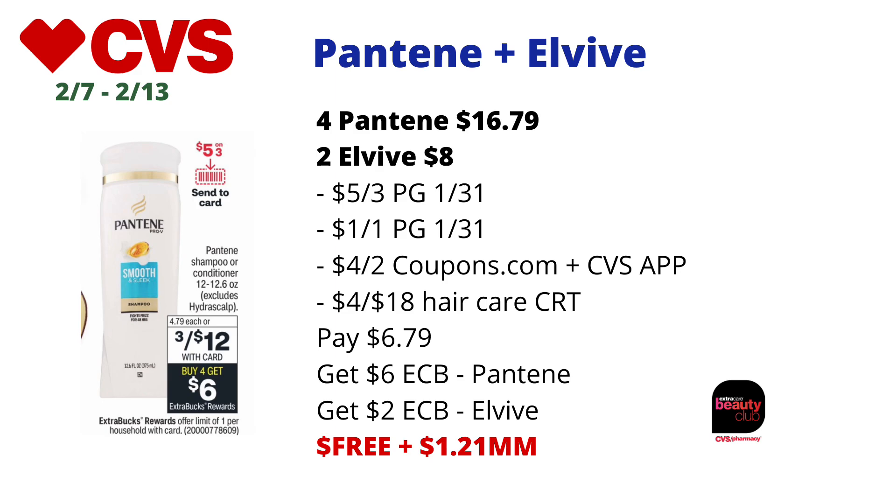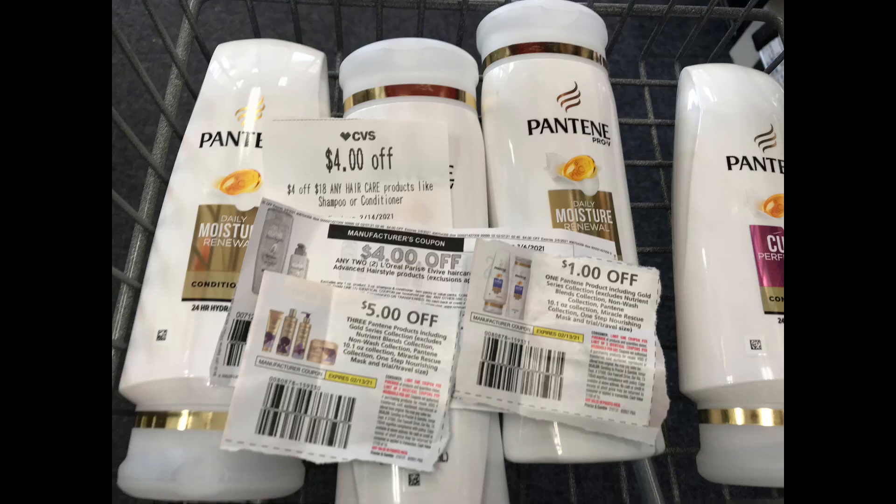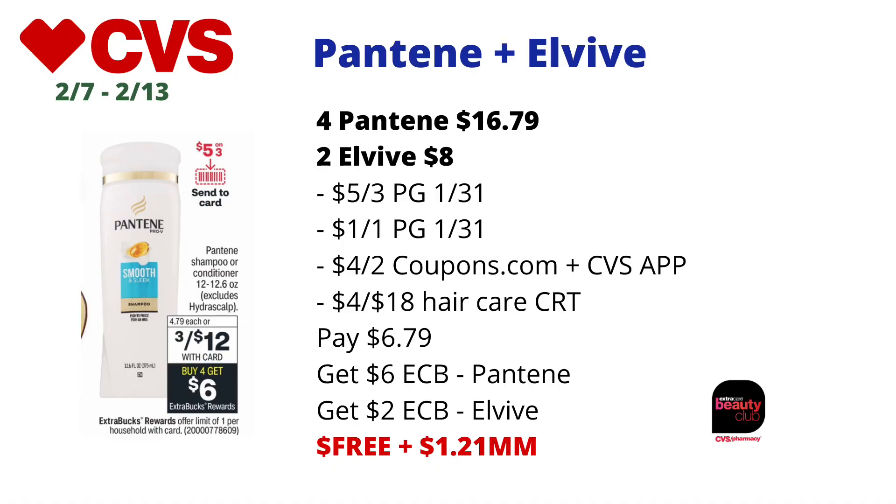I used a $5 off three Pantene coupon from the PG 13/1 insert, plus a $1 off one Pantene coupon also from PG 13/1. I also used a $4 off two L'Oreal Elvive coupon available on Coupons.com and attached as a CVS digital, and the $4 off $18 hair care CRT. I paid $6.79 but got back $6 in ECBs for Pantene and $2 in ECBs for Elvive, making the final cost free and about a $1.21 money maker. Since this is hair care, it will also track for CVS Beauty rewards.